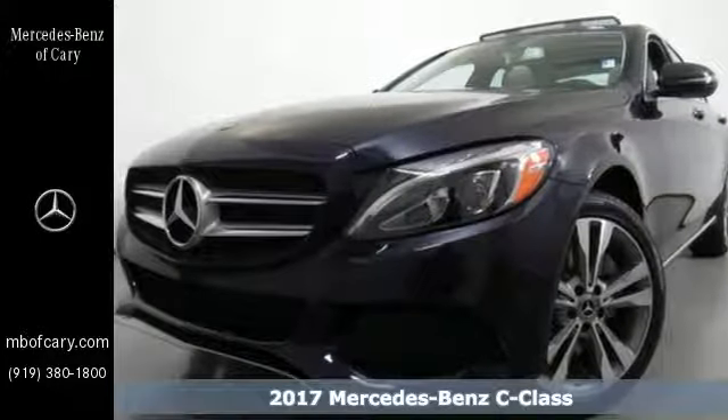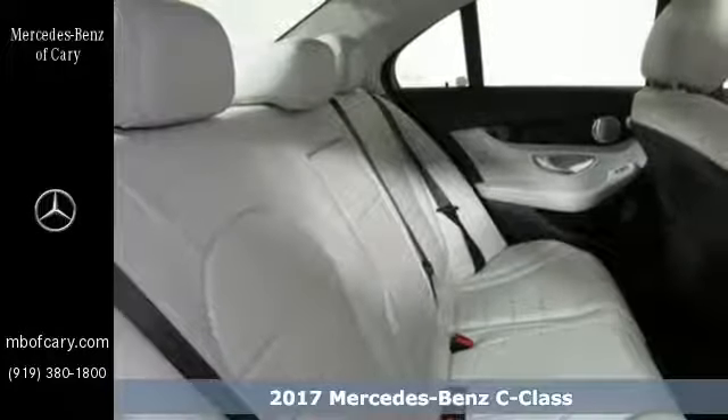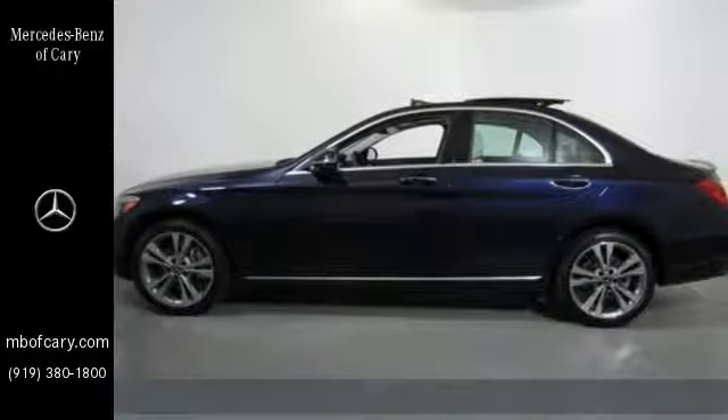Here's a 2017 Mercedes-Benz C-Class. Poise, precision and power are now tangible, fashioned into physical form for one purpose: to move you.